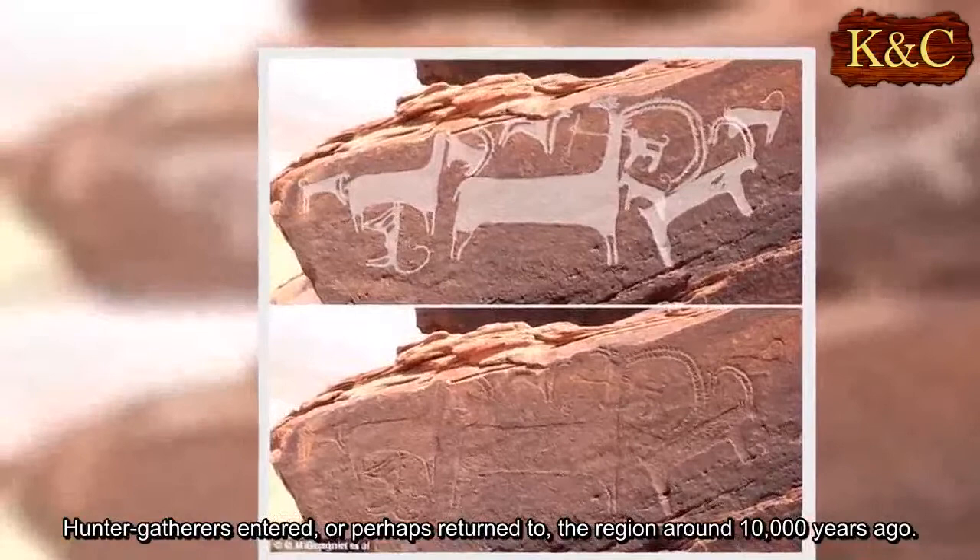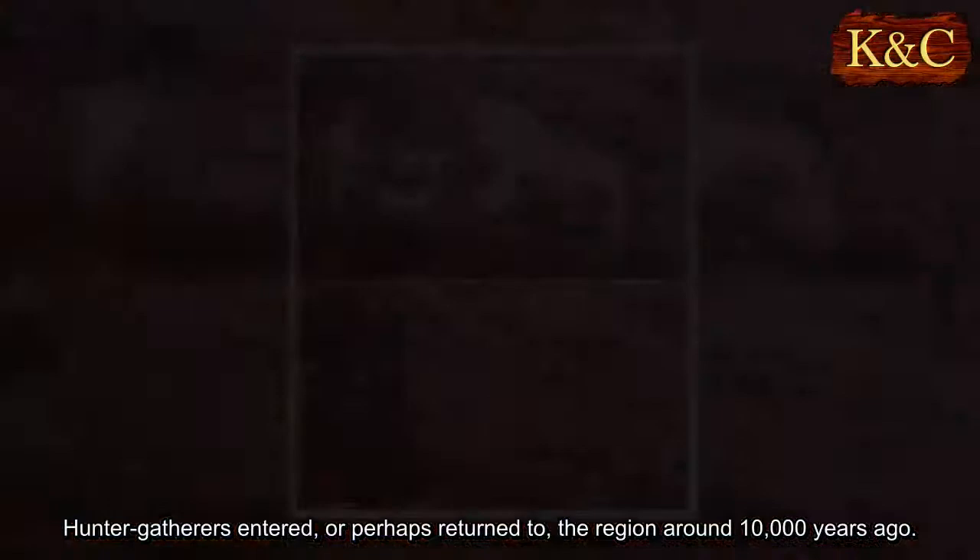Hunter-gatherers entered, or perhaps returned to, the region around 10,000 years ago.